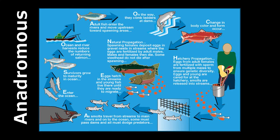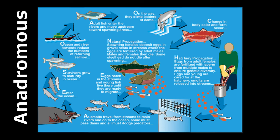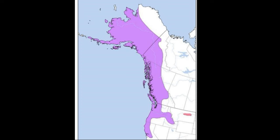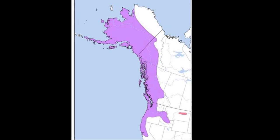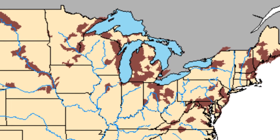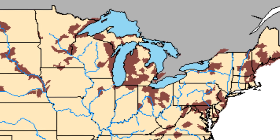Salmon are anadromous, meaning that they hatch in freshwater and then migrate out to the ocean to feed and grow. Their range includes the coast of Alaska to Northern California, along with Russian and Japanese waters. Chinook salmon have been introduced into numerous water bodies, including the Great Lakes.